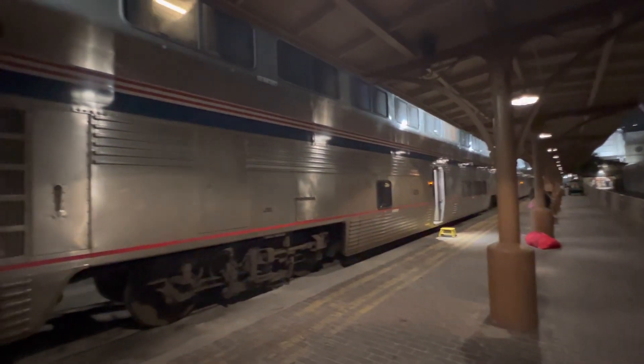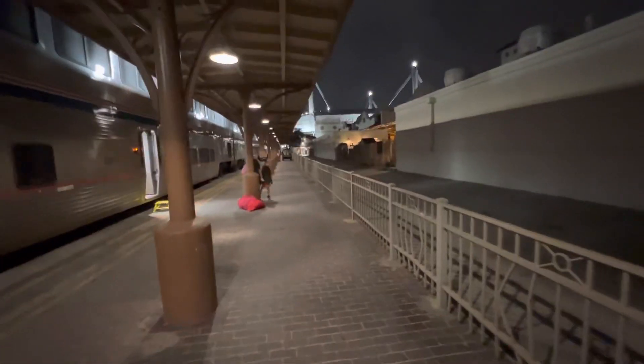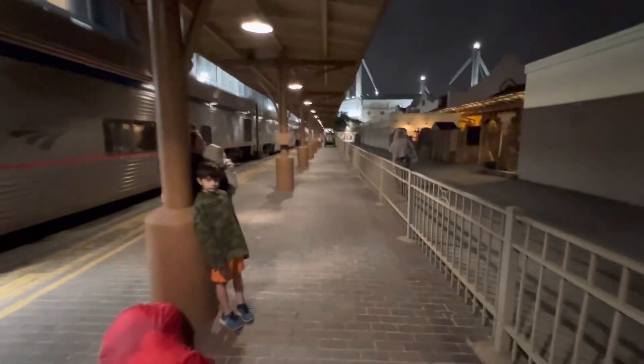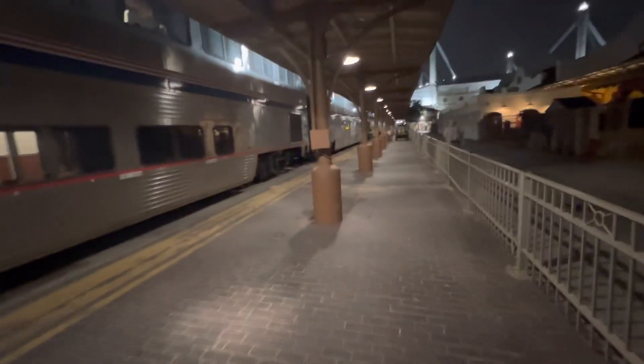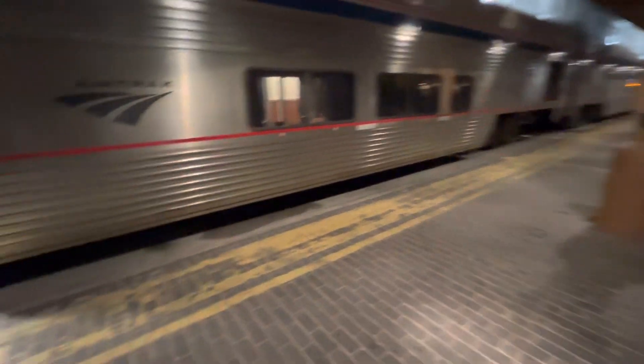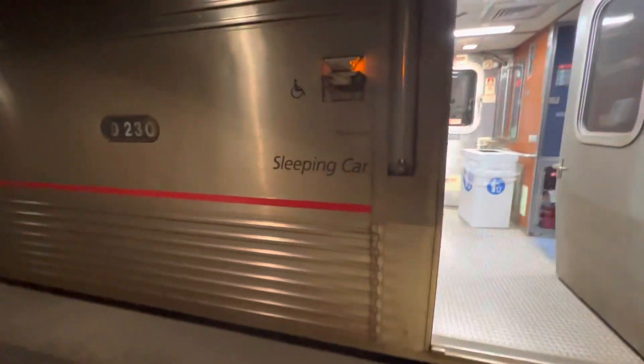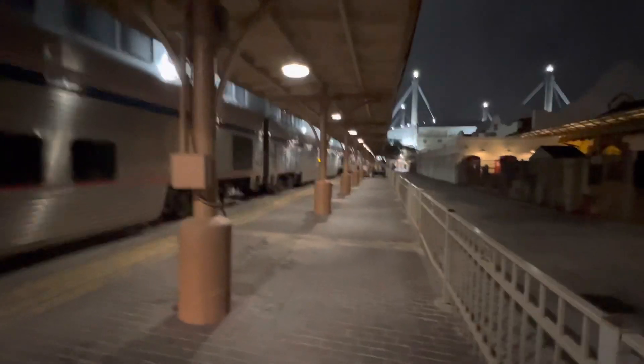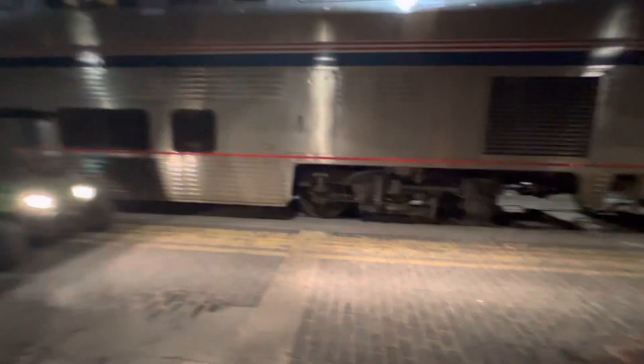And a Superliner sleeping car. Next is the Superliner Dining Car.